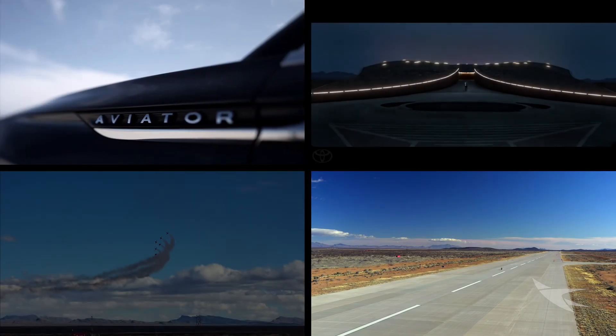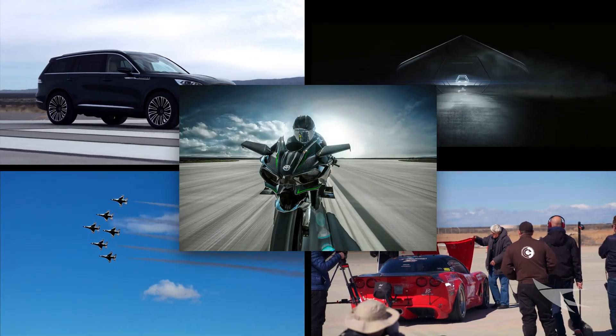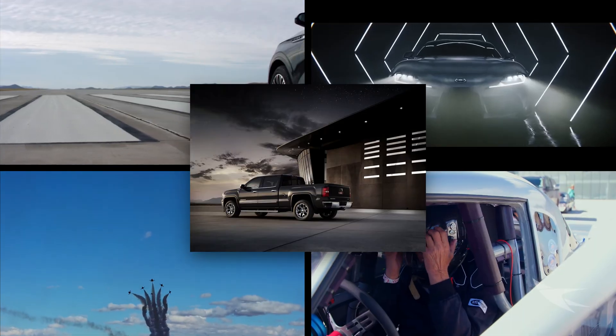Spaceport America is an ideal event venue. Our facilities have been used for car testing and racing, photography, film, and commercials.